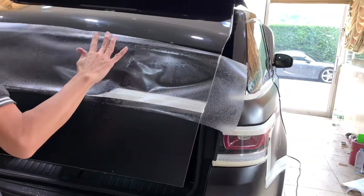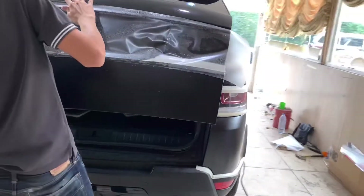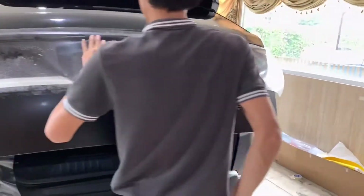Satin matte clear stone protection film wrapping on trunk area of Range Rover Evoque.